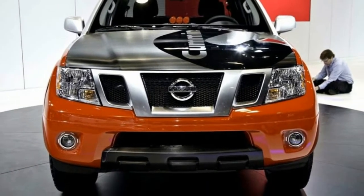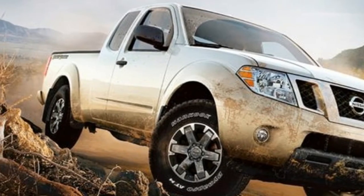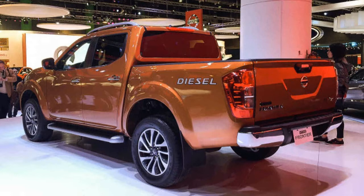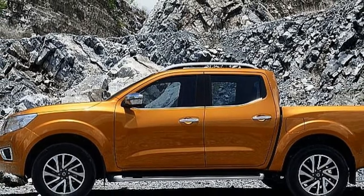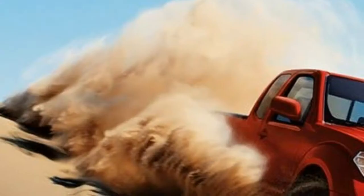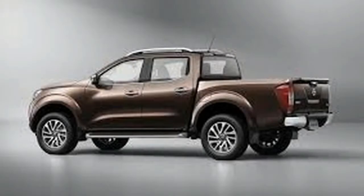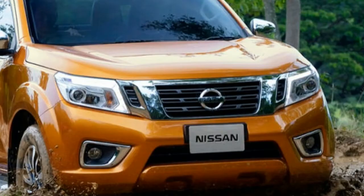Most of its rivals have already received a diesel engine, and because of that we expect the 2018 Nissan Frontier to receive at least one diesel option. This would not only allow it to compete, but considering Nissan's engines, the Frontier might become one of the better diesel-powered medium-sized trucks on the US market. The base model is expected to be powered by a revised 2.5-liter naturally aspirated inline-four. Higher-end versions are likely going to ditch the usual 4.0-liter V6 in favor of a smaller 3.5-liter naturally aspirated gas engine, offering more power and torque while improving fuel efficiency.